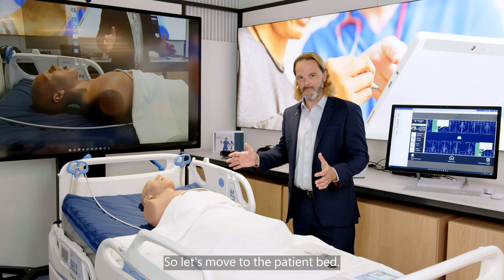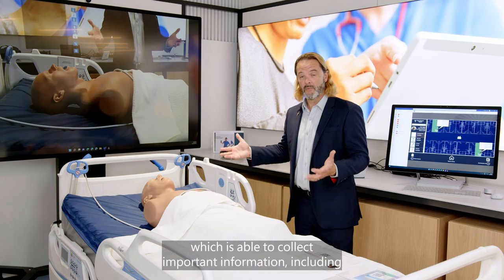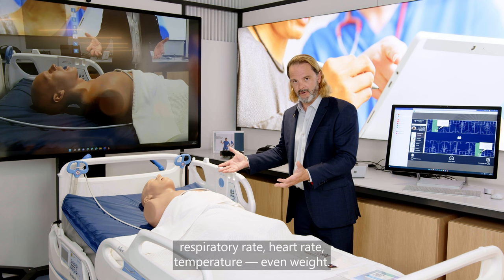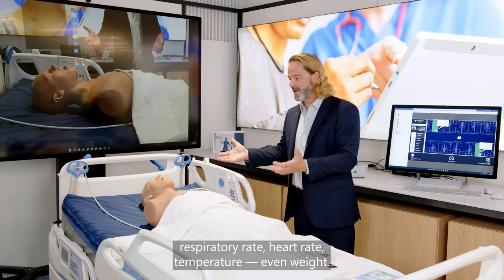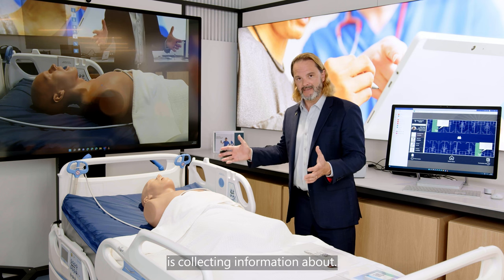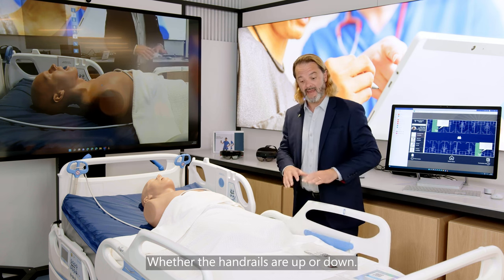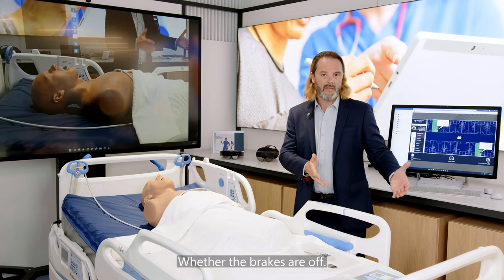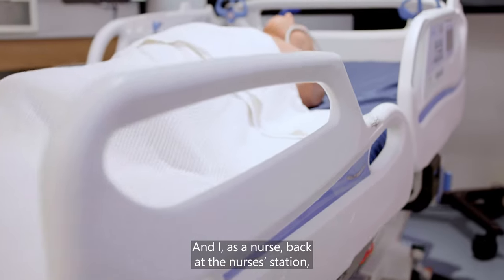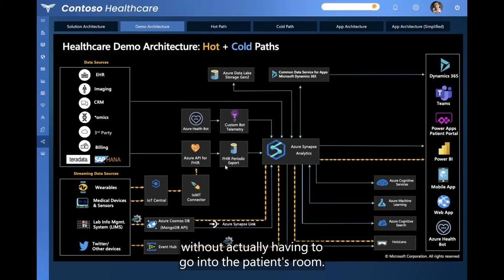Let's move to the patient bed. Rita is sitting in a modern, smart bed which is able to collect important information including respiratory rate, heart rate, temperature, even weight. It's not just the patient that the bed is collecting information about — it collects information about its status, whether the handrails are up or down, whether the brakes are off. And I, as a nurse back at the nurses station, can see all of this information without actually having to go into the patient's room.